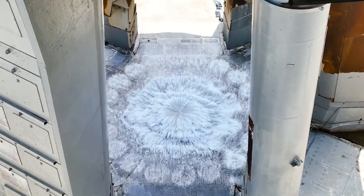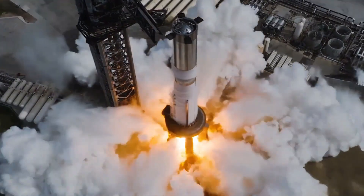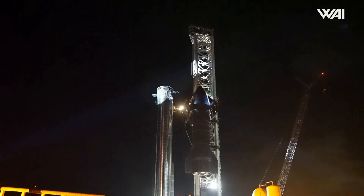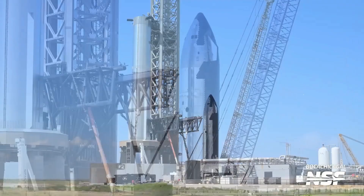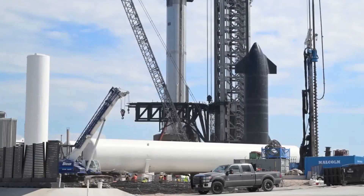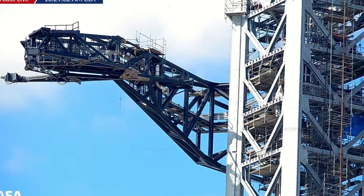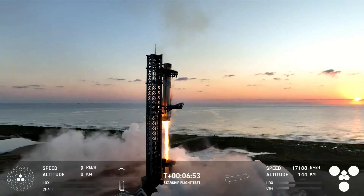Thankfully, early reports indicated that both the launch mount and the water deluge system had emerged unscathed from the flight. This is a significant relief for SpaceX, as damage to these systems could have resulted in costly repairs and potential delays for future launches. Additionally, there were no significant signs of damage to the booster's quick disconnect system, despite the fact that the booster passed through visible flames during its descent through the chopstick arms.